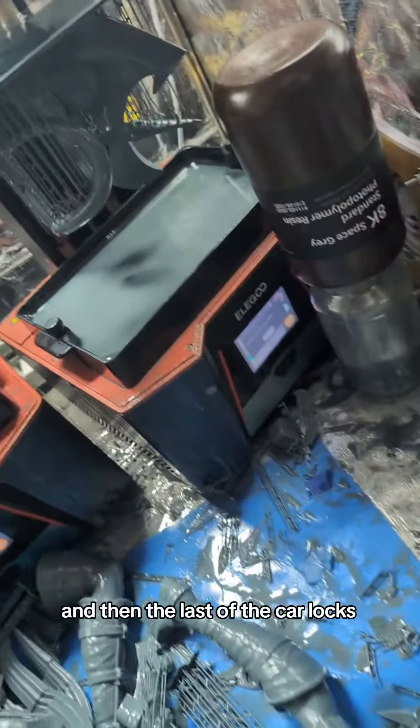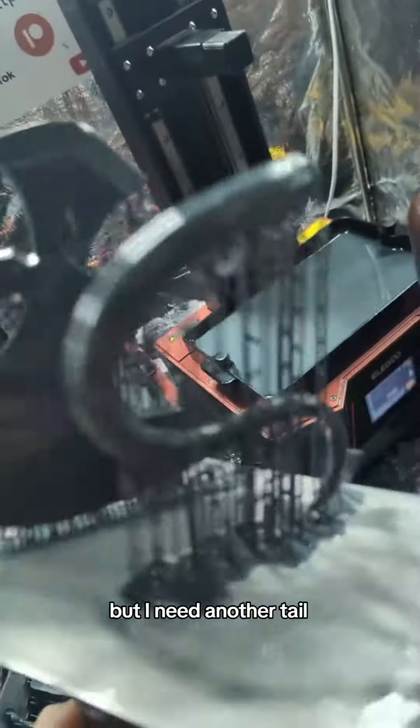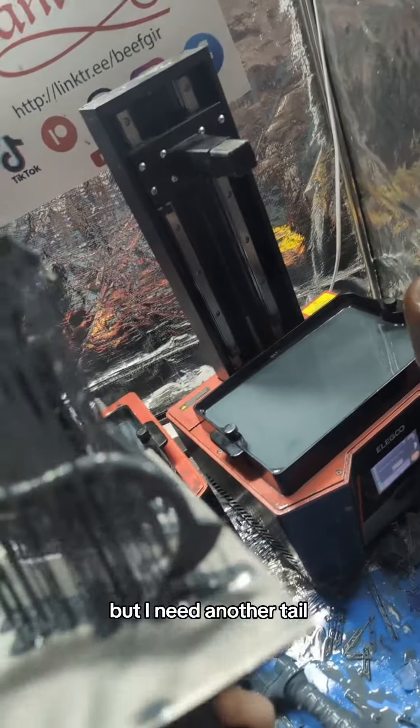And then the last of the car locks, except it's not really, because I realize that if I'm making one of these for myself, I need another tail. I have all these Rejected Axes over here, but I need another tail.